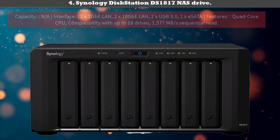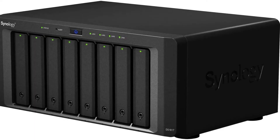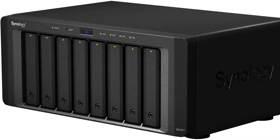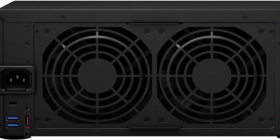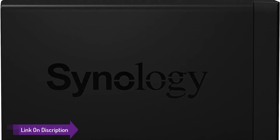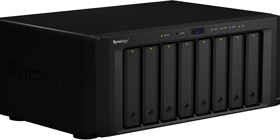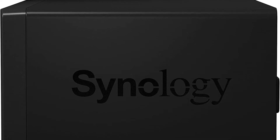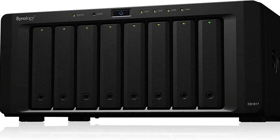Number 4: Synology DiskStation DS1817 NAS Drive — a beginner NAS with room for expansion. Every now and then a product comes along that challenges the conventions of its product category. The DS1817 is one such product. Most NAS devices in the value space tend to be underpowered and have little to no room for expansion. The DS1817 breaks the norm by letting users fill the included drive bays with whatever they desire, so you can get as much or as little storage as you want.